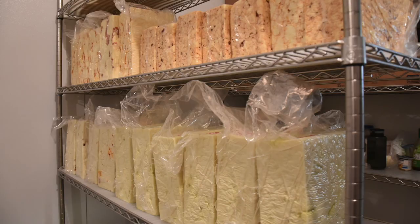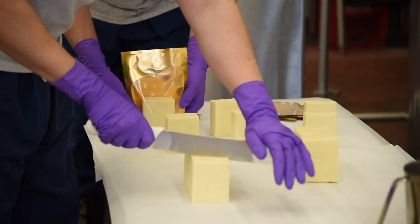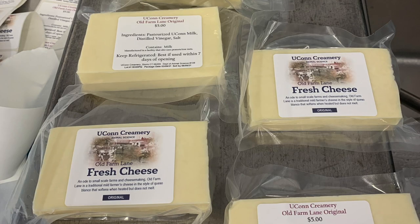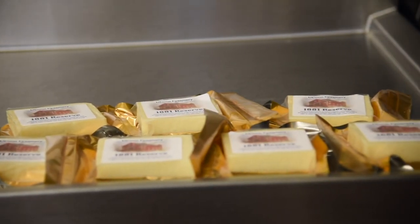Along with ice cream, we also produce a small selection of award-winning fresh cheeses and a new line of aged cheeses. Our diced green chili queso, baked Hustalipa, or aged 1881 reserve are three of the more popular cheeses currently being offered.